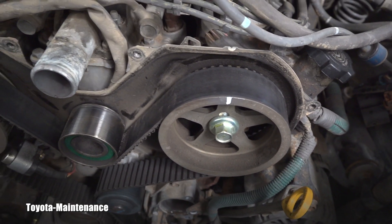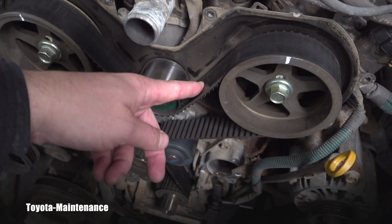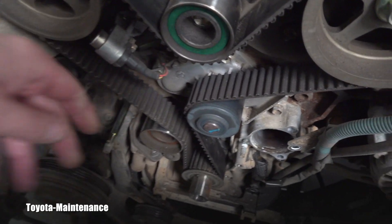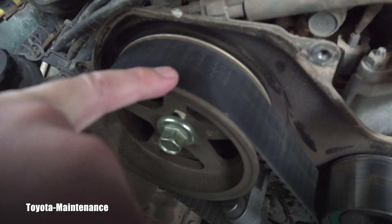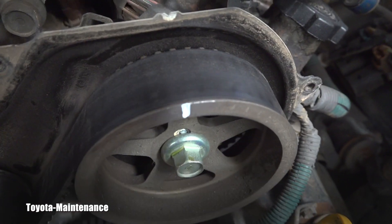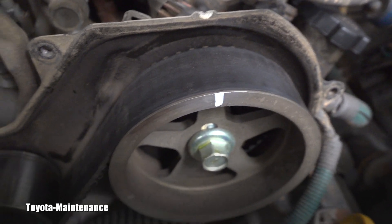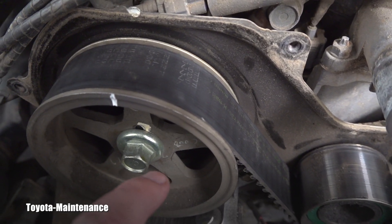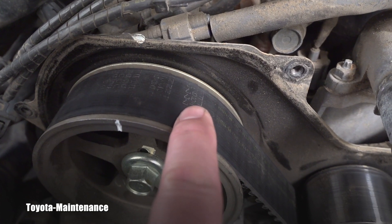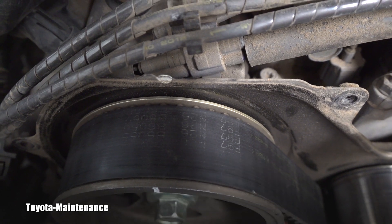I want to show you the condition and the kinds of things you can look at to discover how old a belt is and if it's time to replace it. This belt is super tight — it's definitely in very good shape. If you look at the details, there's no damage on the edges and definitely no cracks in the rubber. One of the things I want to show you can help you see how old it is.